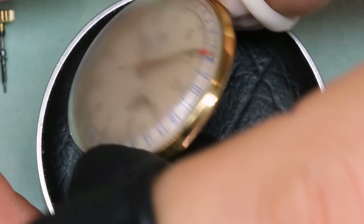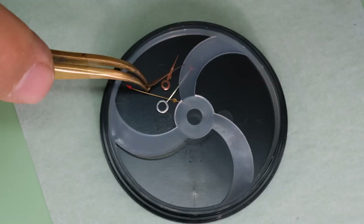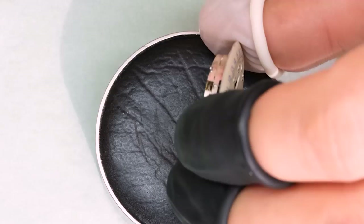We got the movement out of the case and the dial indeed looks very nice — a few marks here and there, but I think I'll be happy if I have a few marks when I'm 70 or 80 years old. My wife would probably volunteer that I have a few marks already, and don't get me started on my kids — little rascals.